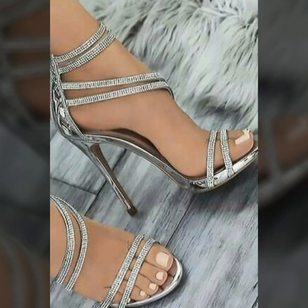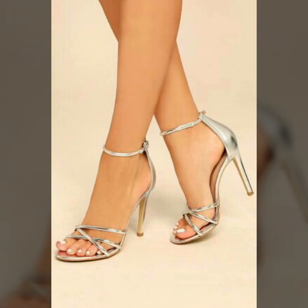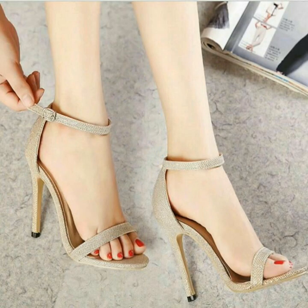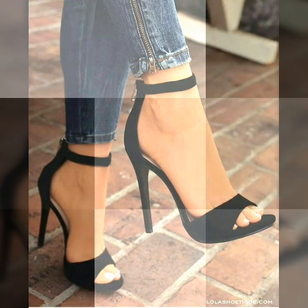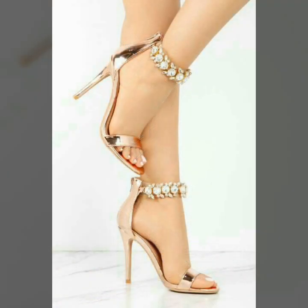Today I am going to share with you the most stunning and very gorgeous designs of evening party wear open toe high heel shoes for those ladies who want to look very gorgeous and very stylish. By watching this video you will get very amazing ideas. All these designs are very wonderful and outstanding. I hope you will love my collection.